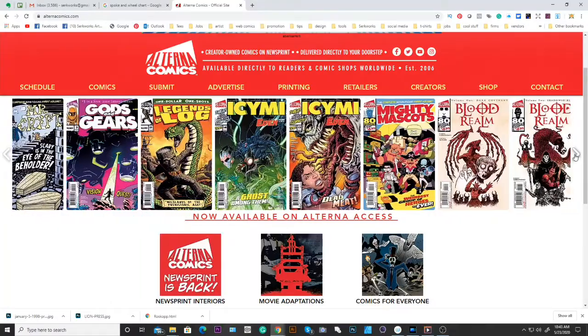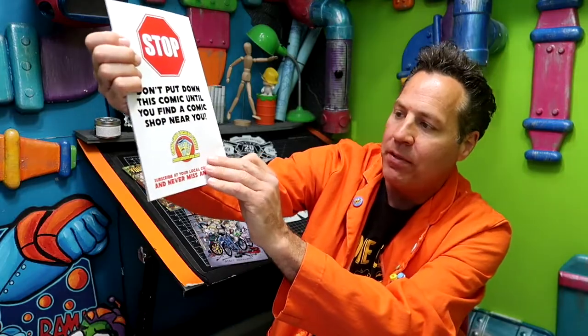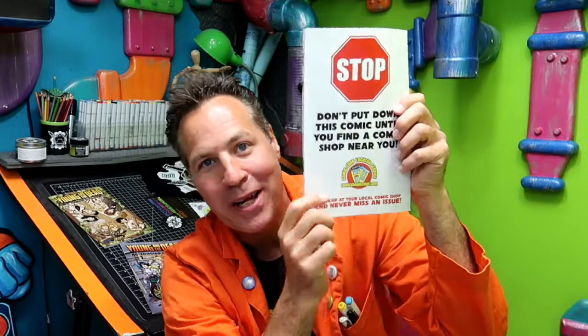If there aren't many comic book stores in your area, look into Alterna Comics — they run a comic shop locator service. In their actual comics there's a list of all the comic book shops that carry Alterna. Alterna is an independent company no longer distributed through Diamond, so all those shops that carry them are open to carrying independent comics — which means they may be open to your independent comic books. Pick up an Alterna title or check it out online.